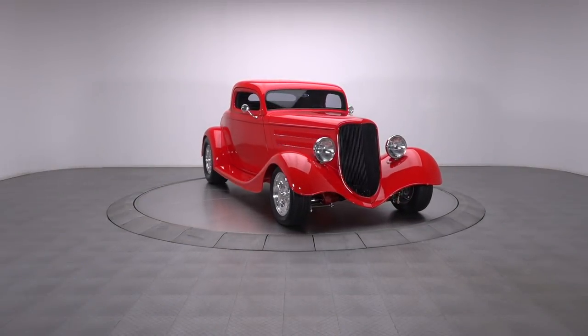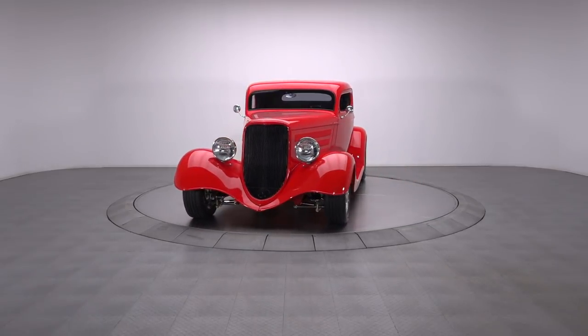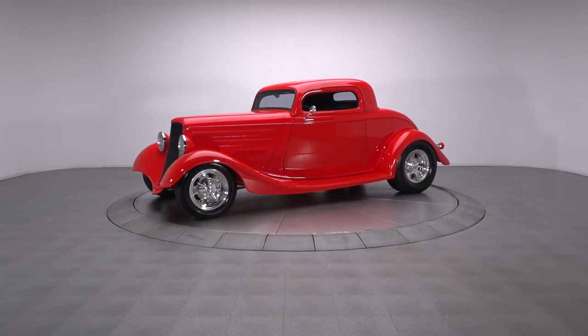Wrapping a traditionally clean appearance in a level of detail that requires multiple looks to fully comprehend, this incredible 33 Ford is a compilation of top-notch components from some of the biggest names in the business.